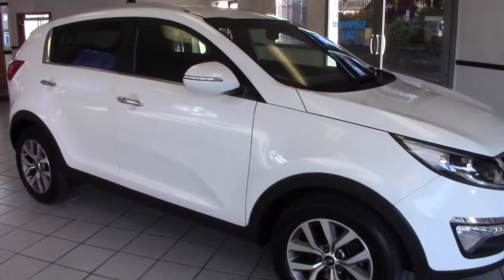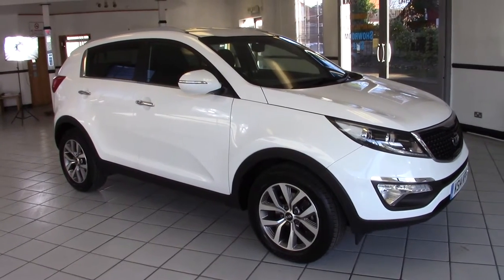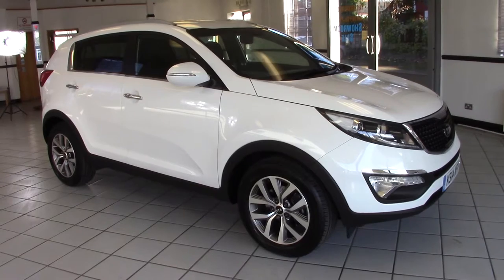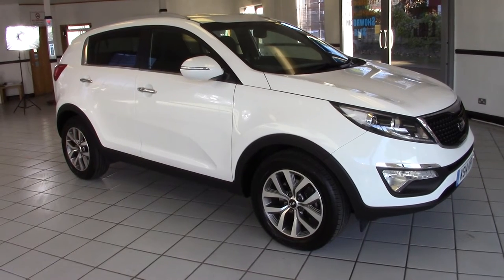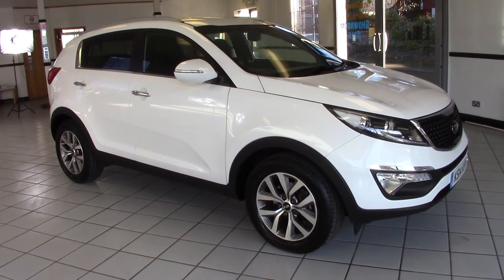So there we go — a superb example of the Special Edition Sportage White Edition, the 1.7 diesel two-wheel drive. It's got the balance of the manufacturer's warranty running through till 2021. A range of finance options are available, so please contact us via the website for more information and to arrange a test drive. Thanks for watching.